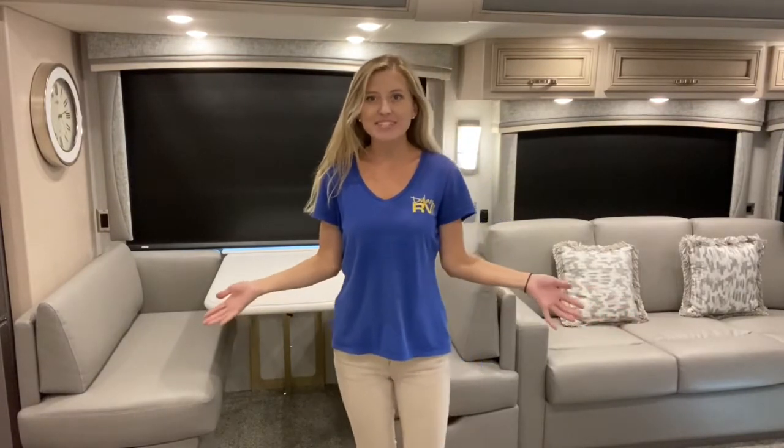So there you have it. That's a tour of the brand new 2021 Newmar Country Star 3709. If you have any questions about this unit, feel free to visit Dillon's at 2190 Delcy Drive in Sewell, New Jersey, or give us a call at 856-228-0090, or visit our website at dillansrv.com. I'm Autumn, have a great day!